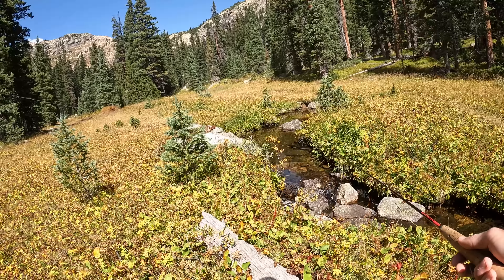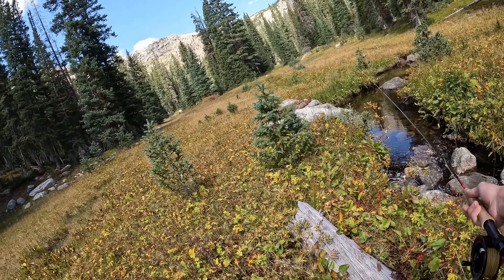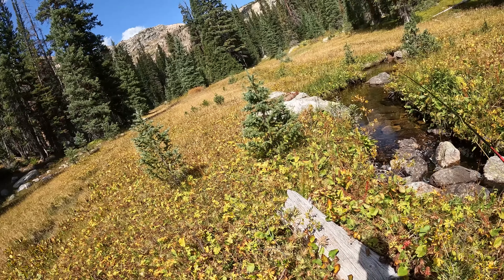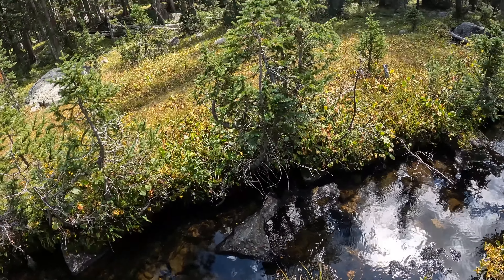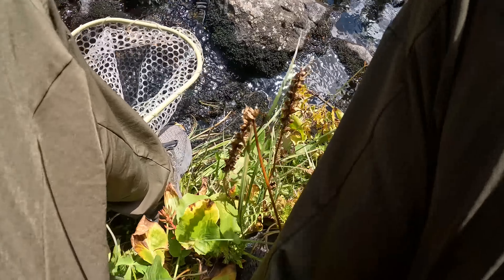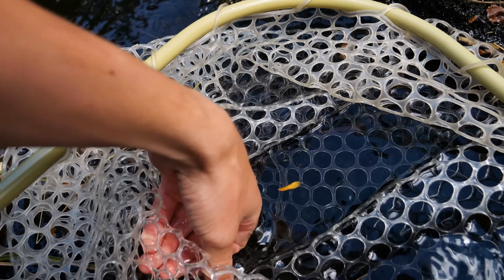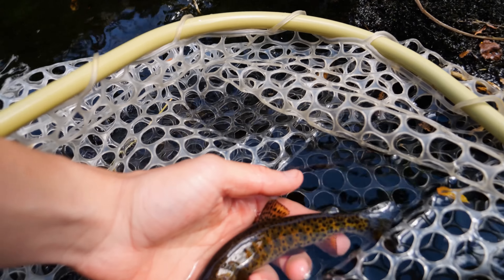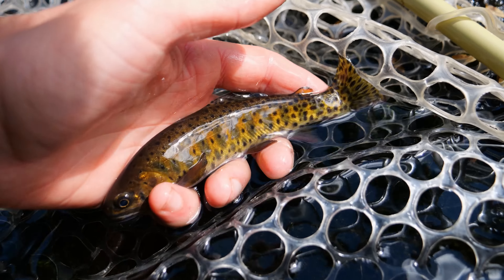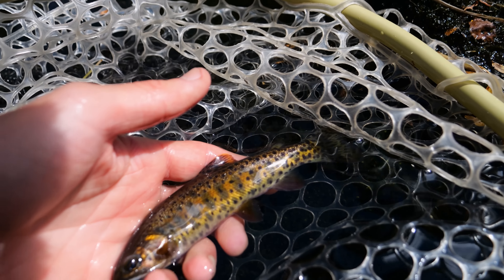I can see one little cutthroat sitting right here on the right side. Do you want to see a slightly bigger one? Got a little one! I cast it on the rock edge and he came out and smashed it. So cool to catch these little fish — make sure your hands are wet because these are a pretty special little fish. Look at the colors on him — I don't want to hurt you, but look at the colors on that fish. It's just unreal.